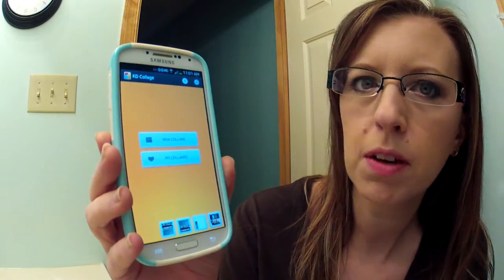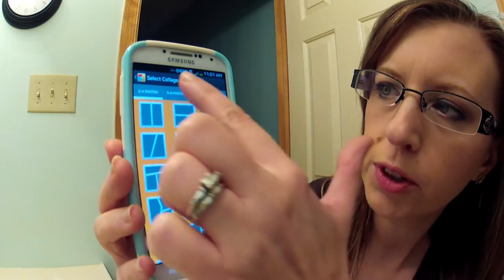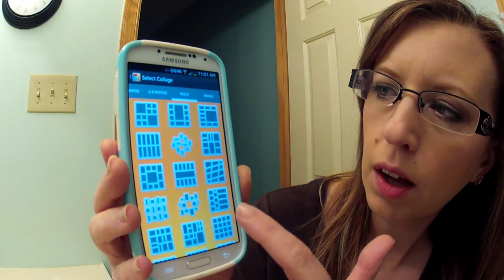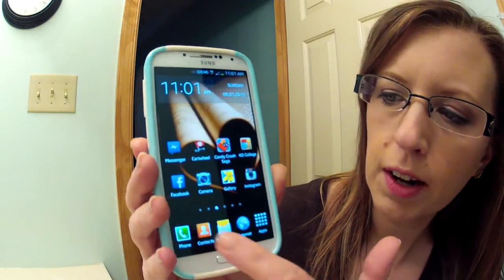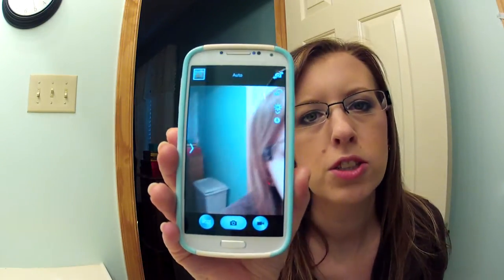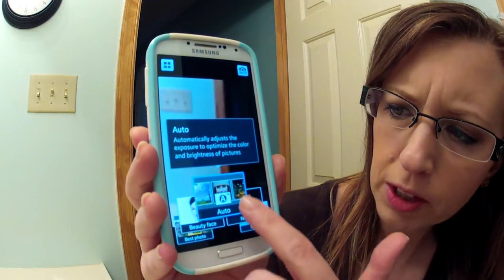Katie Collage is really fun — I use this for Instagram pictures and pictures on my Facebook page. It's just fun configurations for your photos: two to four if you want, five to nine multiple photos, or just single shots. It's a really fun app. Then I have Facebook and the camera.